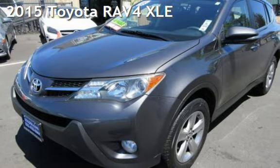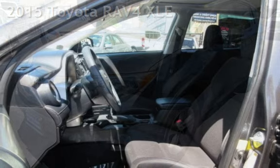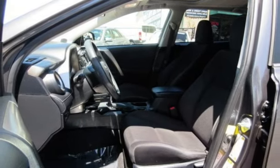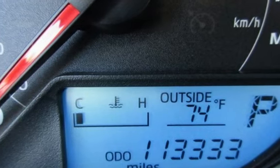Presenting a pre-owned 2015 Toyota RAV4. This four-door SUV has a four-cylinder, 2.5-liter i4 engine, with front-wheel drive and an automatic transmission.